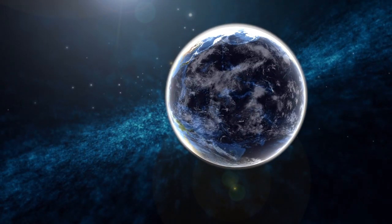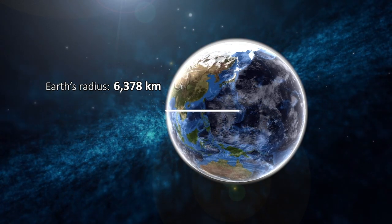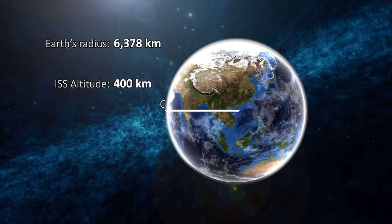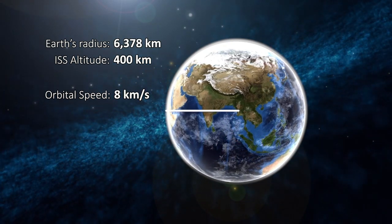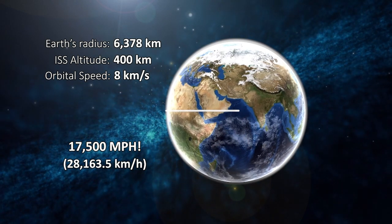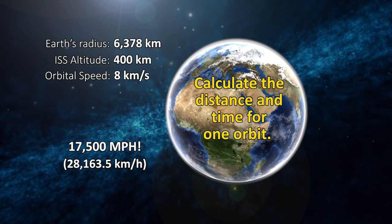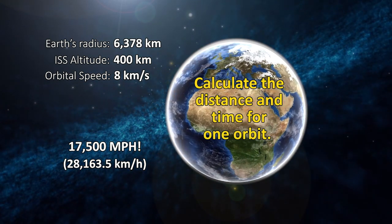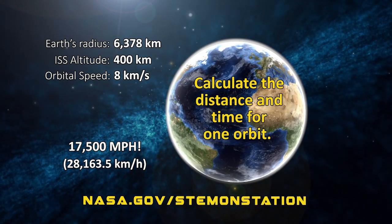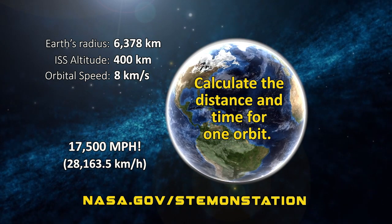Let's take a look at the Earth. It has a radius of 6,378 kilometers, and the station orbits about 400 kilometers above the surface at 8 kilometers per second — that's 17,500 miles per hour. See if you can use these values to calculate how far and how long we travel in one orbit around the Earth. All of this information and more activities related to orbits are available in the accompanying lesson plan at nasa.gov/stem-on-station.